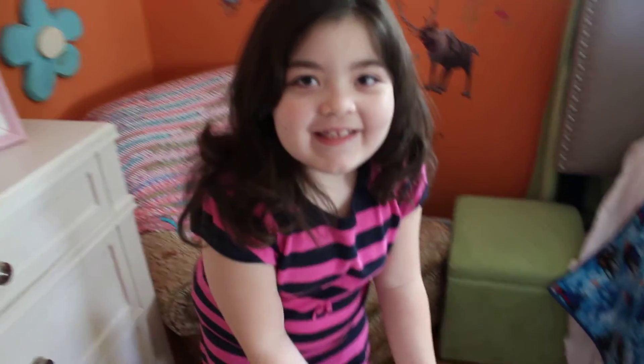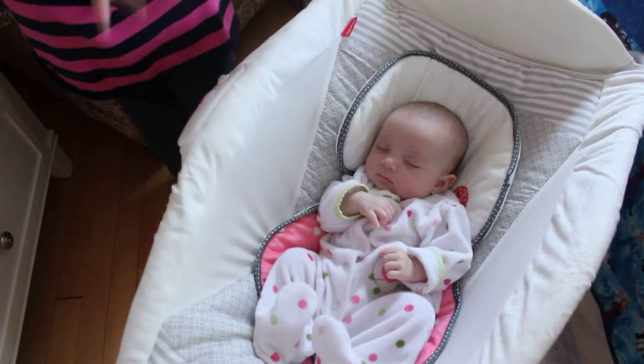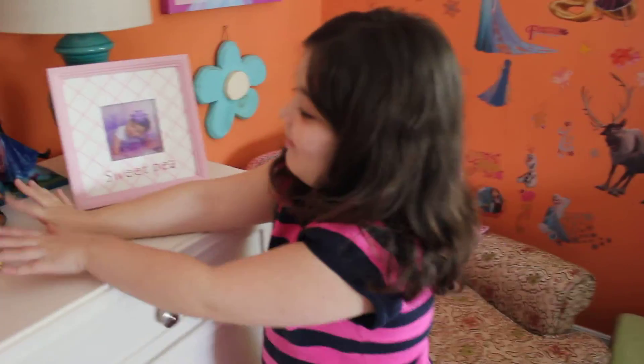Hi everybody. So here's my sister. She's with me on my doll review today. She's sleeping. And so here's what we're going to review.